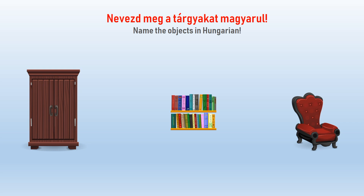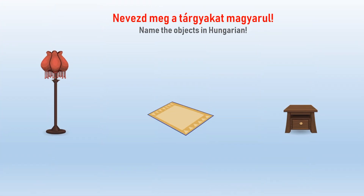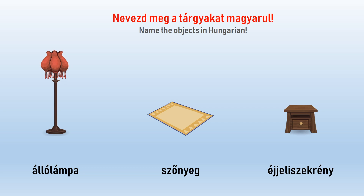Nevezd meg a tárgyakat magyarul. Ruhásszekrény. Könyvespolc. Fotel. Állólámpa. Szőnyeg. Éjjeli szekrény.